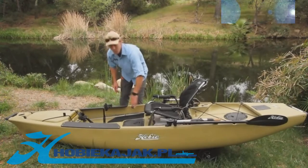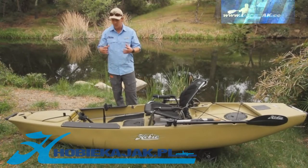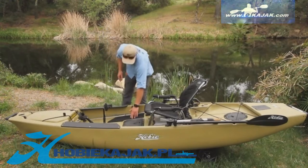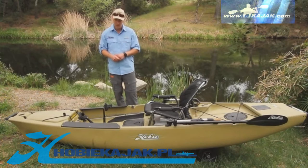This is standing room on the boat. This boat has a 500-pound capacity, so it's made for stand-up angling, and that's why we've added grip pads right here to make it nice and comfy and easy to stand up.